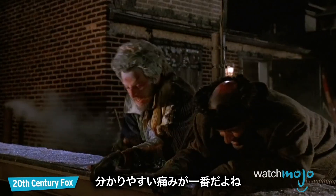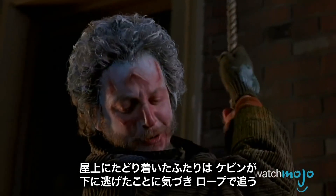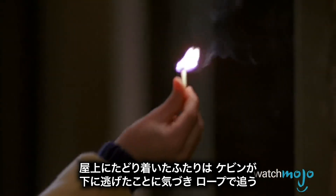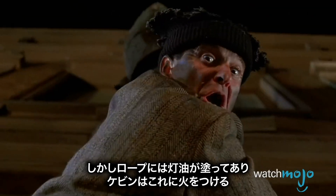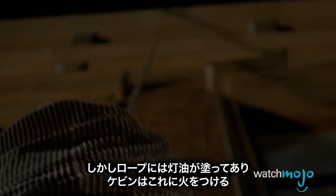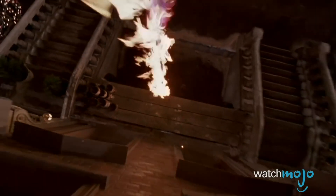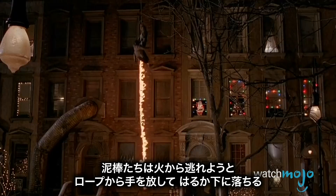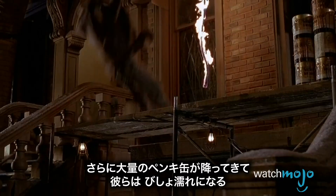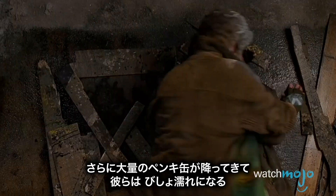Sometimes the most obvious pain is the best option. After finally getting to the top of the house, Harry and Marv find out that Kevin is already on the ground and chase him down a rope. What they don't know is that the rope is soaked in kerosene, which Kevin is quick to light when the pair are halfway down. What makes this trap great is the length the bandits go to to avoid the fire, letting go and falling several stories in the process. The final punishment comes when a barrage of paint cans follow them down, dousing them in cold water.